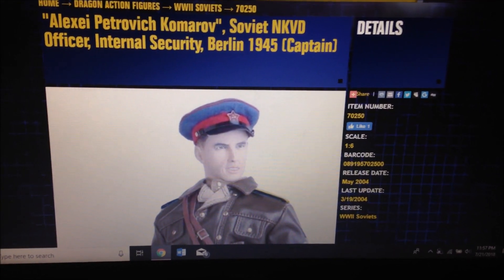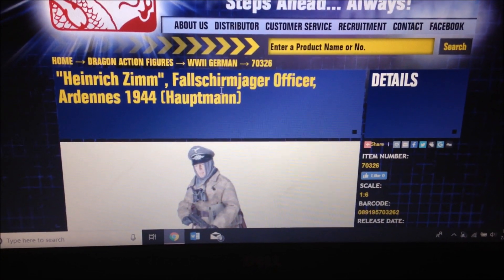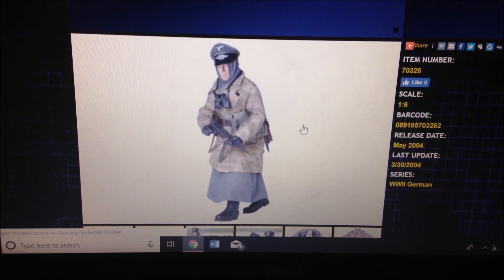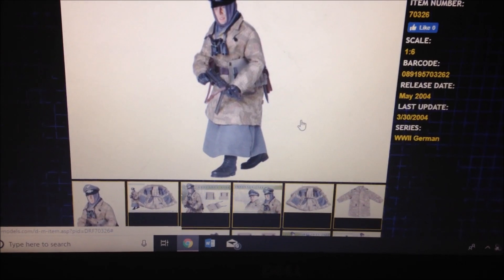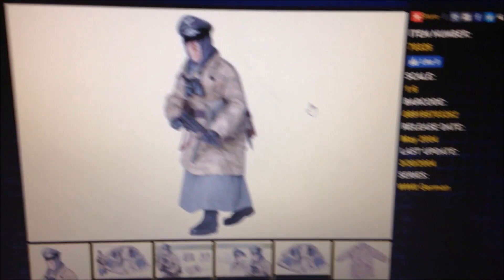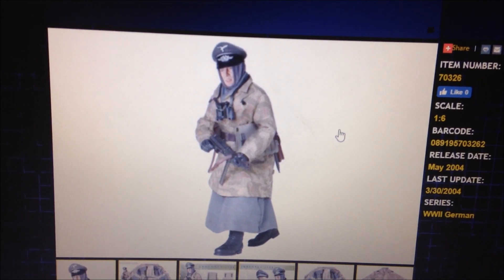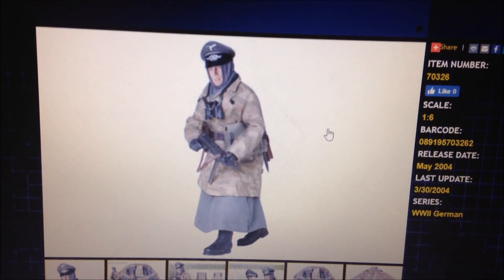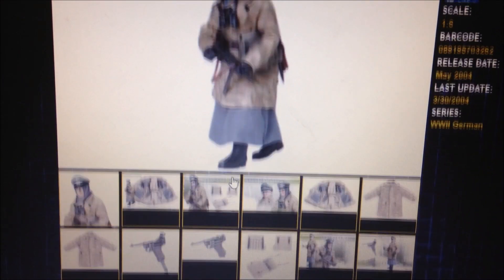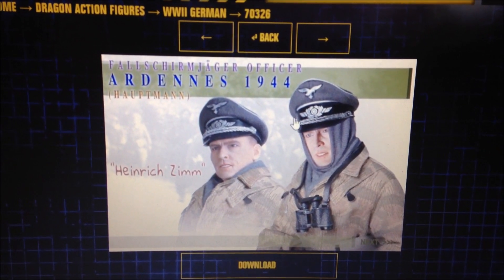Next up, number seven, is a German figure — Heinrich Zim. Once again, very hard to find and very expensive. In fact, I think all the figures on my top ten list are very rare, but that's one of the reasons I want them so badly. I'm very attracted to hard-to-find figures, and this one is beautiful. I don't think I've ever seen this one pop up before — really a beautiful German figure.